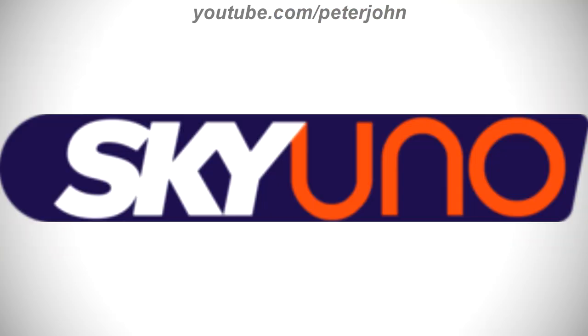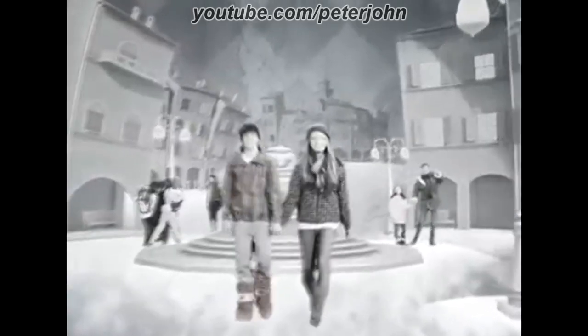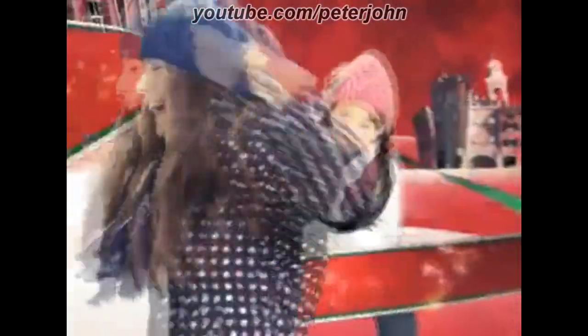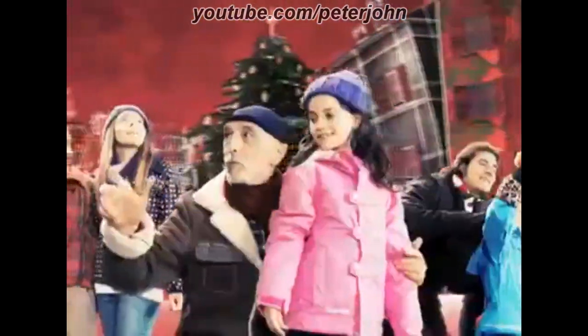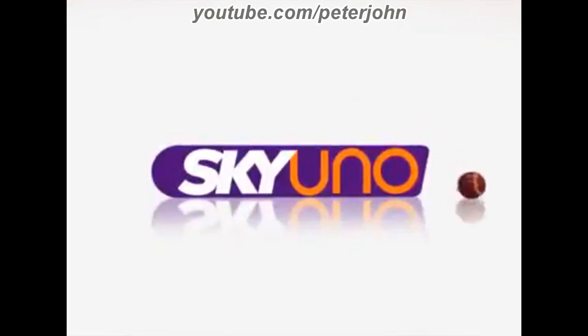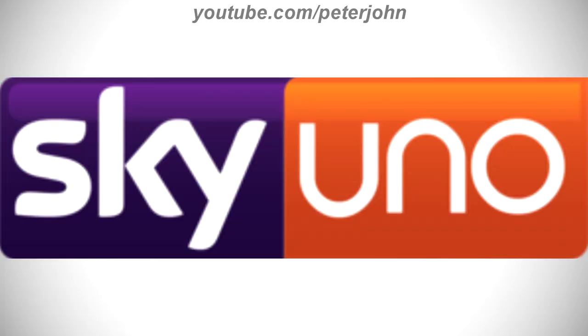2009 to 2010, there is a dark purple rounded rectangle, and inside it there are the words Sky and Uno in white and orange text. Here is a bumper. 2010 to 2011, there is a purple and orange rounded rectangle, and on the purple part there is the word Sky in white text, and on the orange part there is the word Uno in white text. Here is a bumper.